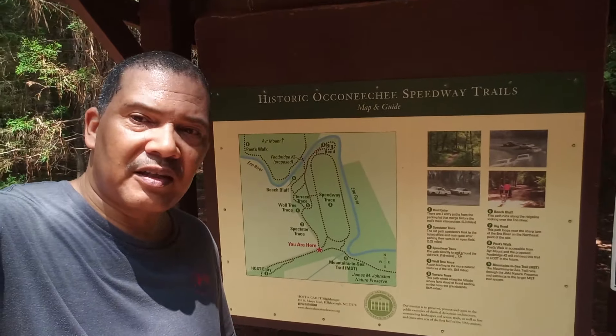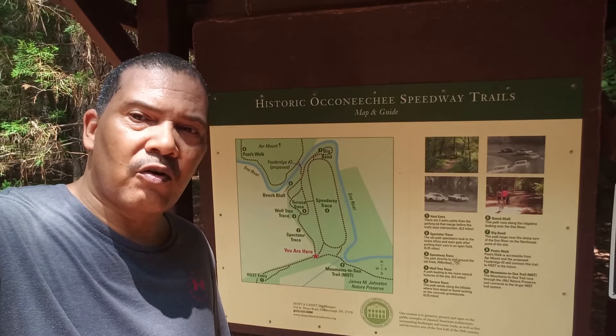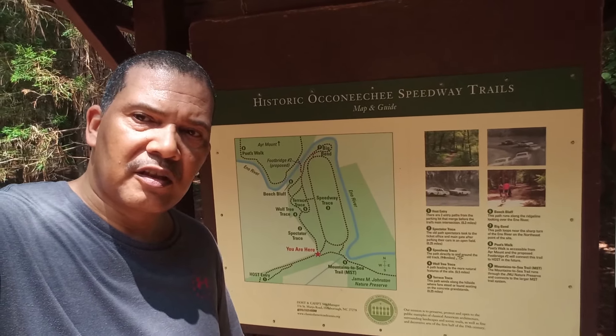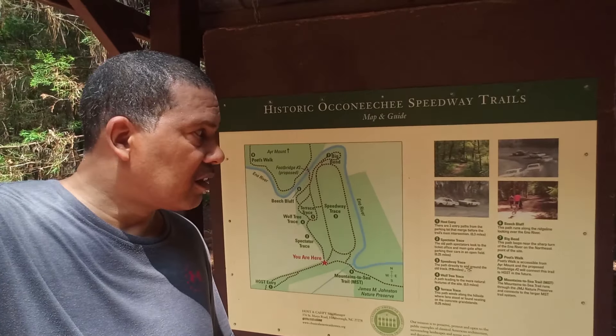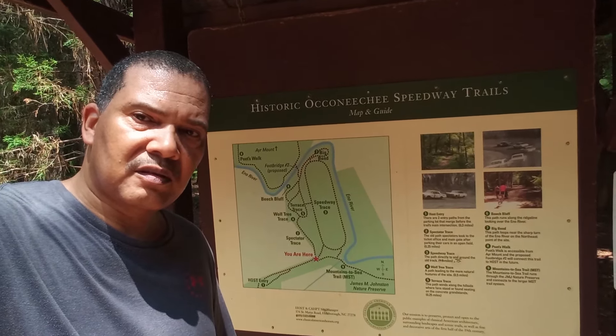I'm tired now, walking around that trail. I hope you enjoyed this tour of the old NASCAR speedway. Drop a comment, let me know what you think, hit the like button, hit the notification bell so you can keep up with me. I had a good time today, I hope you did too.